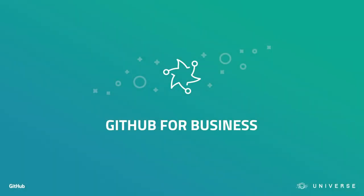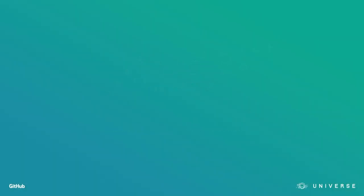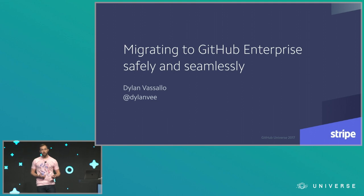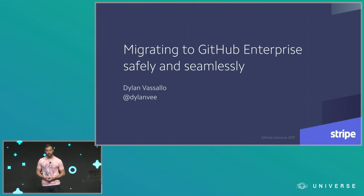My name is Dillon, and I'm an engineer at Stripe. Stripe is a software platform for building and running an online business. Today I'm going to tell you about our project for migrating 600 repositories from GitHub.com to GitHub Enterprise, and we did this in a way that was pretty seamless for our internal customers, as well as fairly painless for us on the migration team.